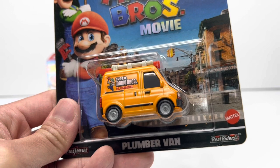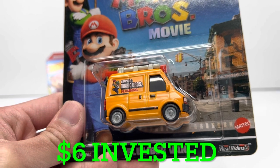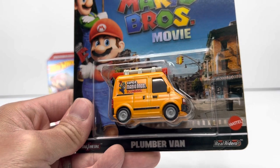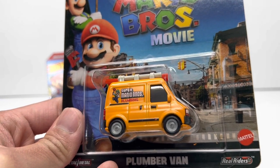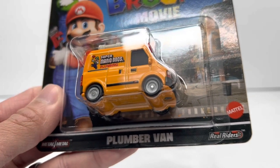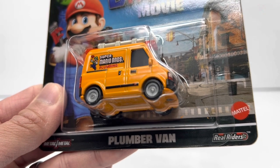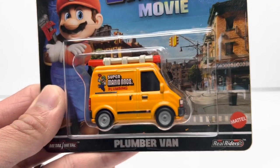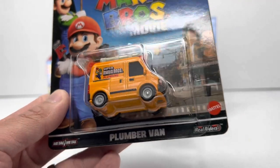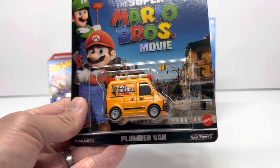I picked this up retail for about six dollars total, similar to what I paid for the standard kart. Secondary market right now on this car is about the same as the standard kart — right around that $10 to $15 price point. I know this was a lot more a couple of weeks ago when it originally released, sitting in that $20 to $25 range right around when the movie actually released, but it has since come down and I've noticed it hanging on the pegs a lot more often than it was a couple weeks prior.